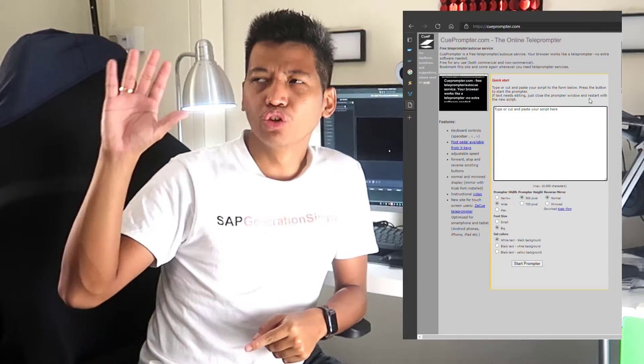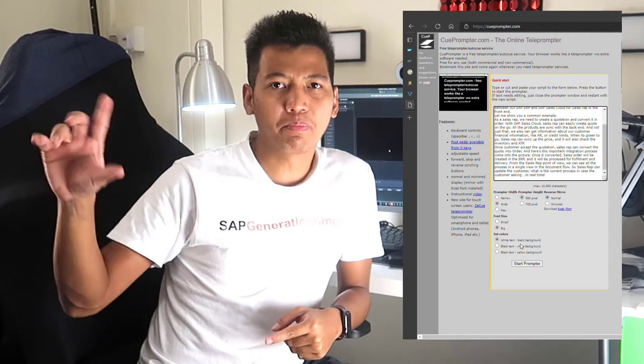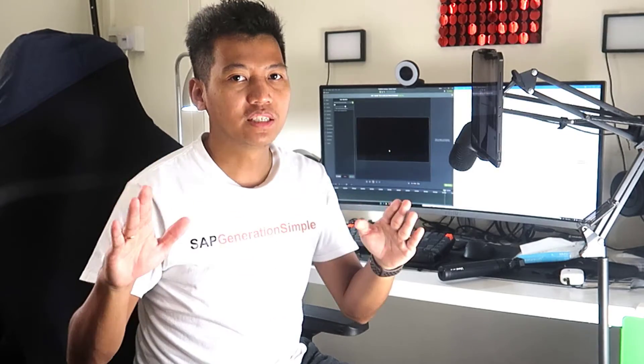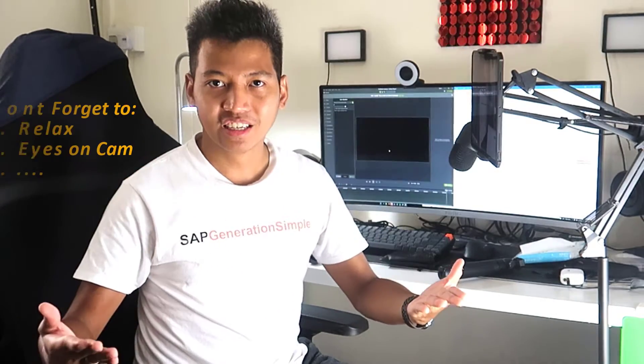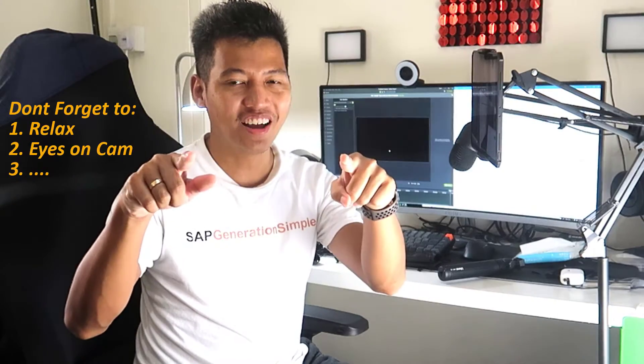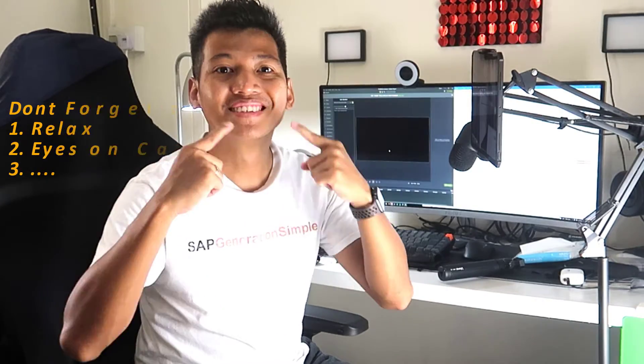If you need a script, put it in a teleprompter. You don't need a real teleprompter — you just need an online teleprompter where you can copy and paste your script and read it on your monitor. But please remember: relax, make simple gestures, keep your eyes on the camera, and don't forget to smile.